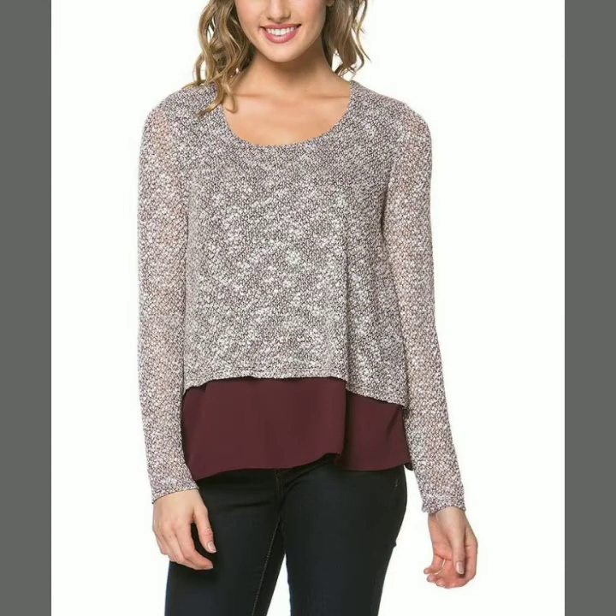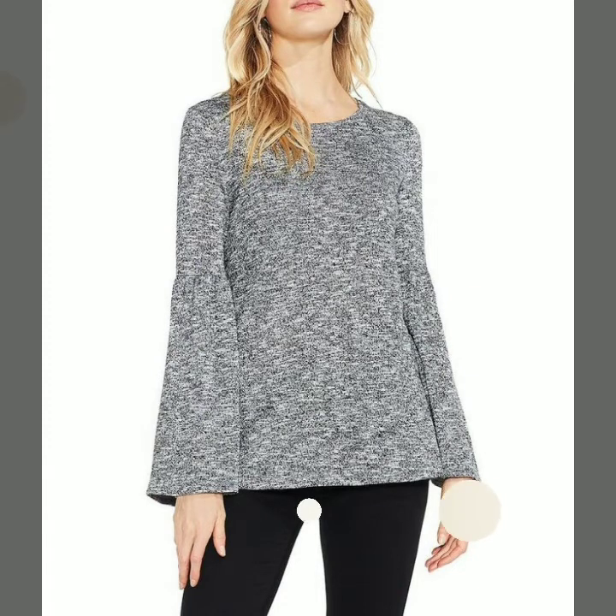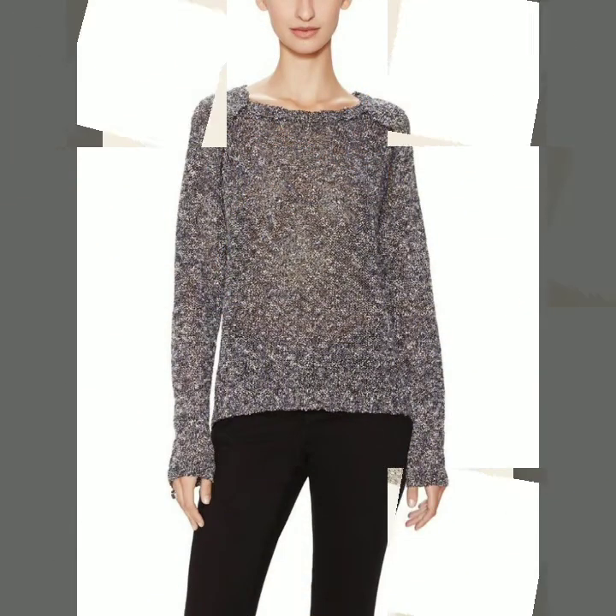You can wear these amazing and stylish sweaters with different types of jeans and pants. All are available in different colors. If you are interested in buying, you can take a screenshot of your favorite image and buy it from different online websites as well as the market.